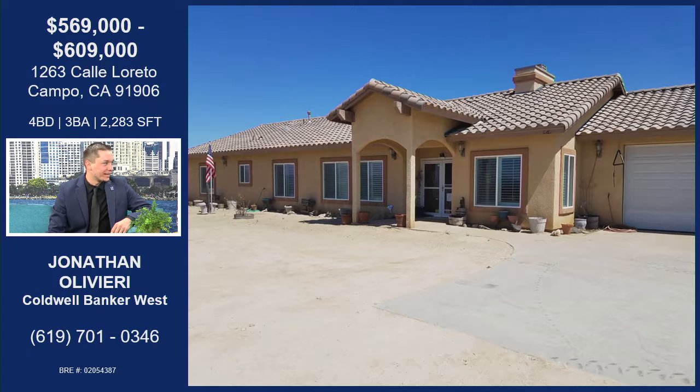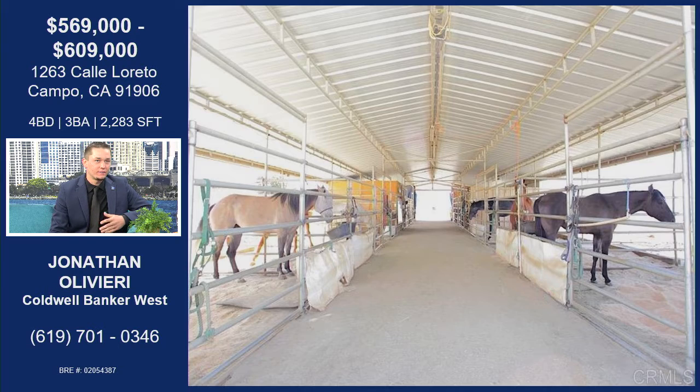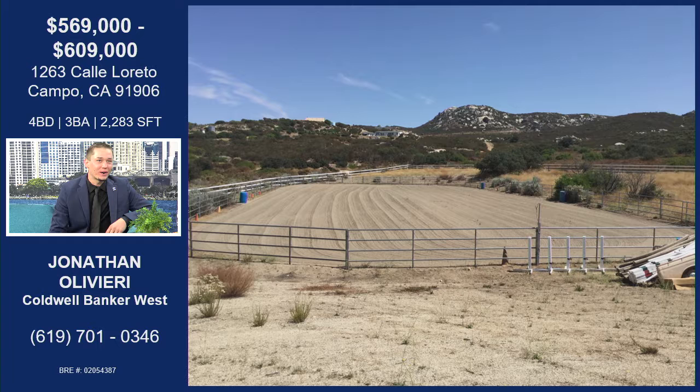It sits on eight and a half acres — plenty of space. I like to call this an equestrian paradise. It has a horse arena, a round pen, a mare motel, and stalls scattered across. Perfect for somebody who wants to have horses or run a boarding business. There are about 23 horses on the property right now, so you can fit quite a bit.